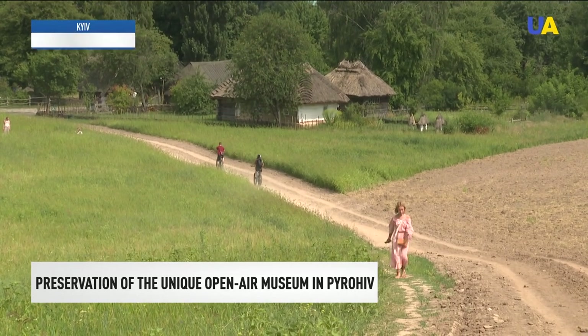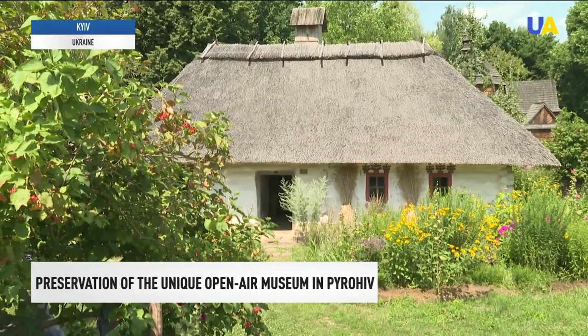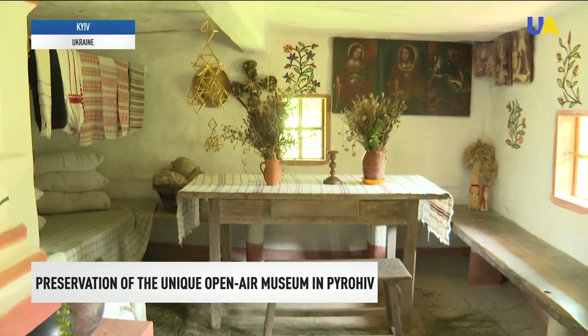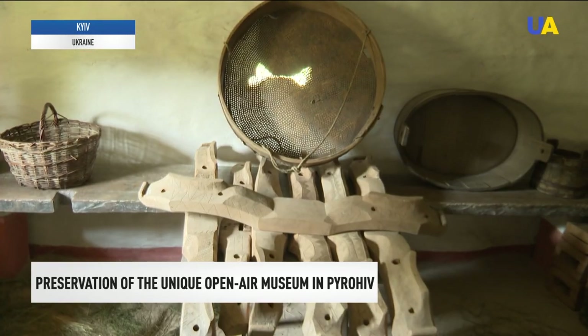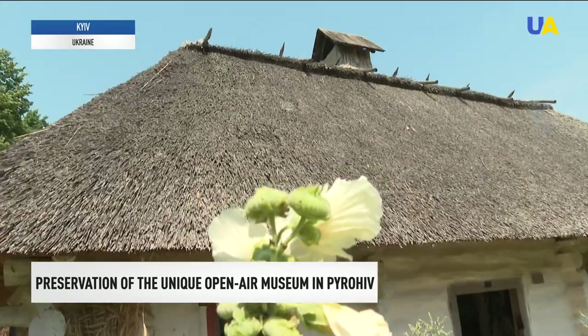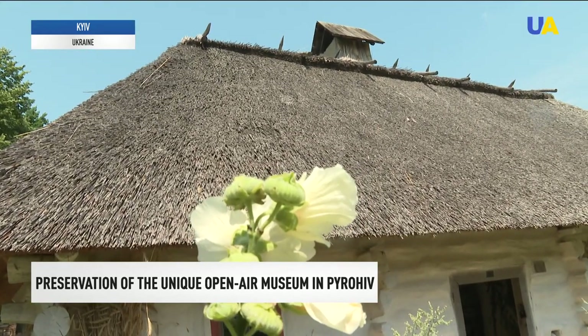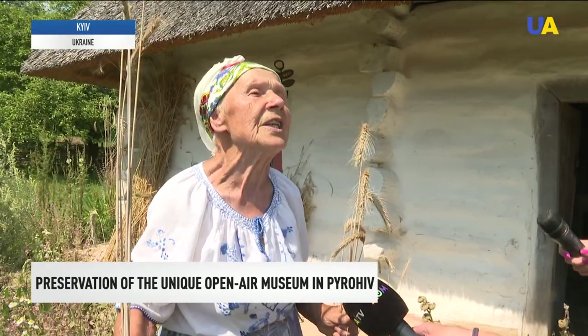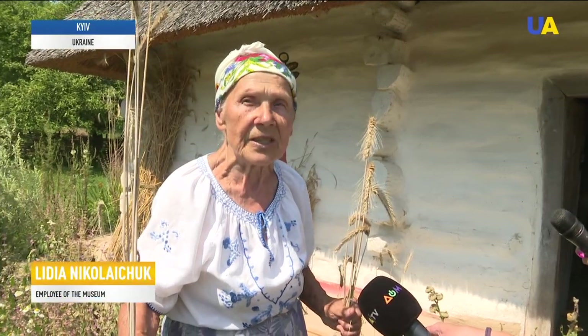This small house from Vinnytsia region is almost 180 years old. Once there lived a wood craftsman who made harness for oxen. Twice a year the museum staff whitewash and put it in order. In 2018 the museum found supplies and renewed the roof. The neighboring houses were less fortunate — in that house the ceiling collapsed and our staff workers made the repairs themselves.